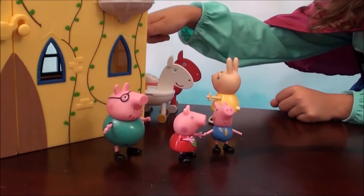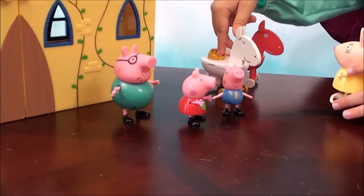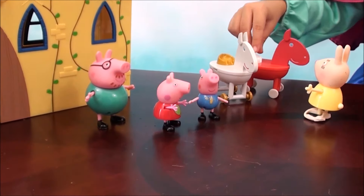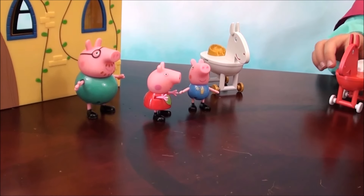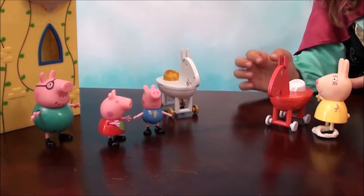No problem, Mommy Pig. Come on, horsies, come on. Let's go. Come on, come to Peppa and George. Peppa, this red one — would you like it to be your horse? Yes, and it even matches my dress. Then hop on — one, two, three.